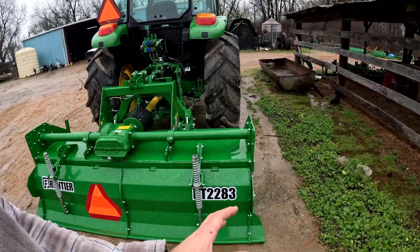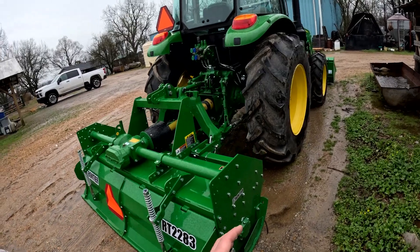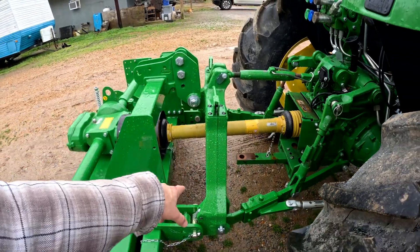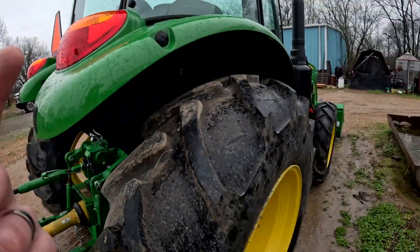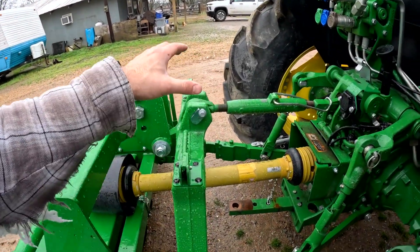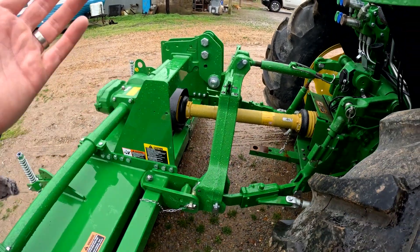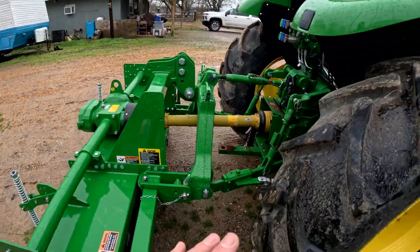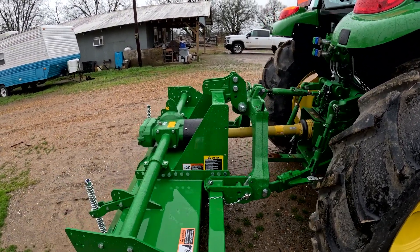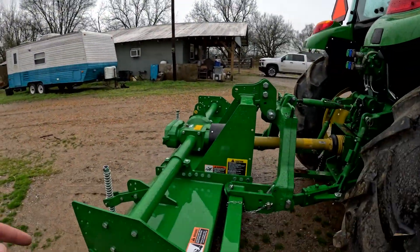And this is the tiller. So we are just about to the point of having everything we need for the produce operation. We were in a unique position - I'll talk about that in just a second. Got the quick hitch on here. I think I had talked a little bit about this when I showed the video of us hooking up the plastic layer. He did hook me up with a quick hitch, which will be perfect because everything I'm going to use this tractor for, the quick hitch will work. That is going to be a lifesaver - it's super convenient.